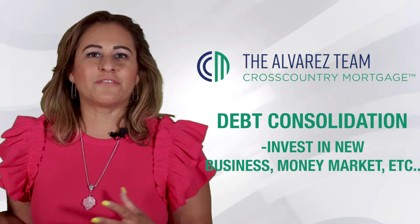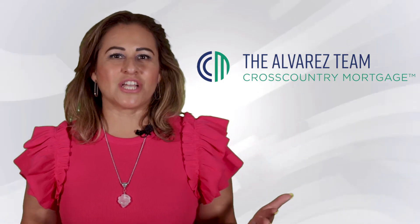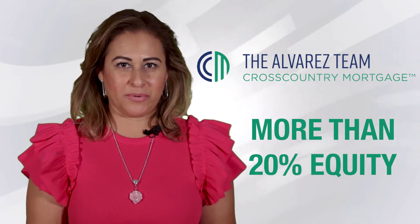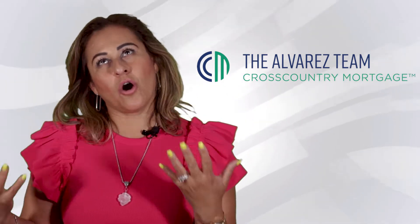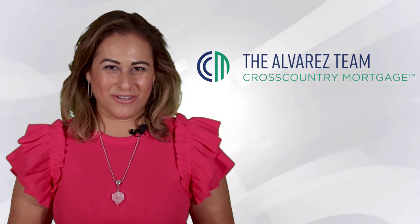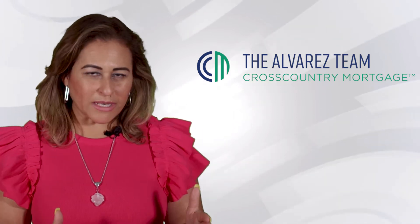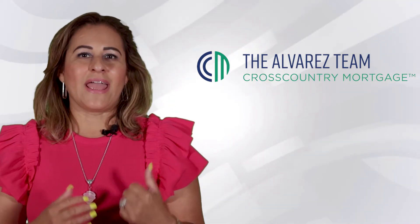We're going to talk about the different things you can do with the money you pull out of your house. You can do a cash-out refinance if your property has enough equity — meaning you have already built more than 20–30% equity on your property. We cannot cash out more than 80% of the property value. We call it loan-to-value, or LTV. If you already have 40% equity in the property, you can use that 20% because you must leave 20% in the property when you pull the money out.